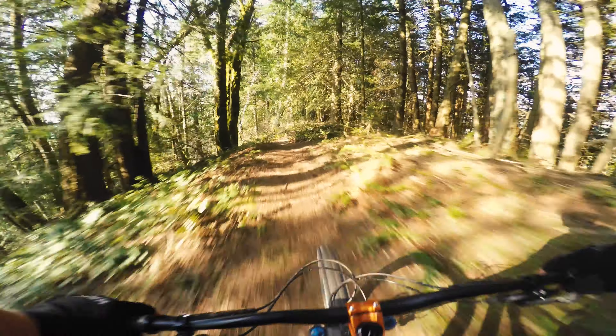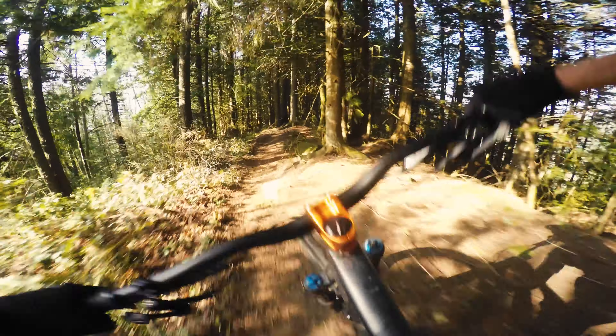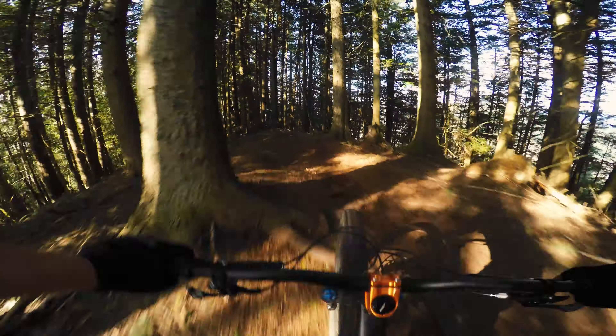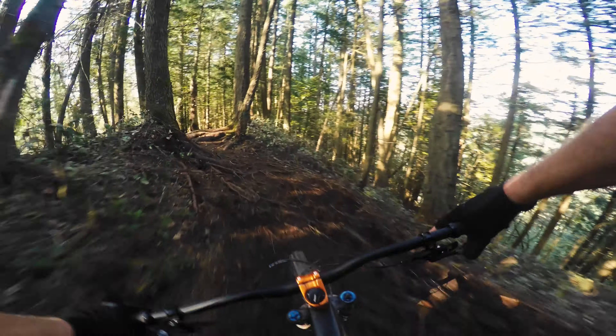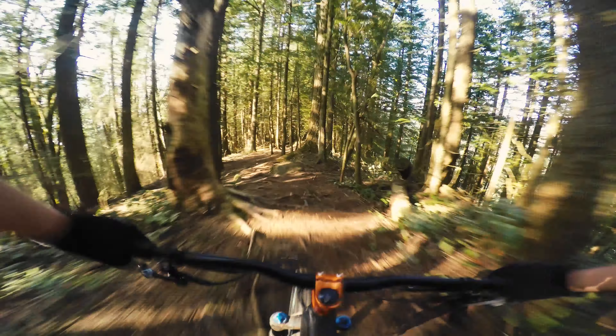The supple suspension and the 29-inch wheels make it a pretty racy feeling bike that just loves to hold its speed. This is a particularly rooty, bumpy course and this bike really couldn't feel much more at home on it.